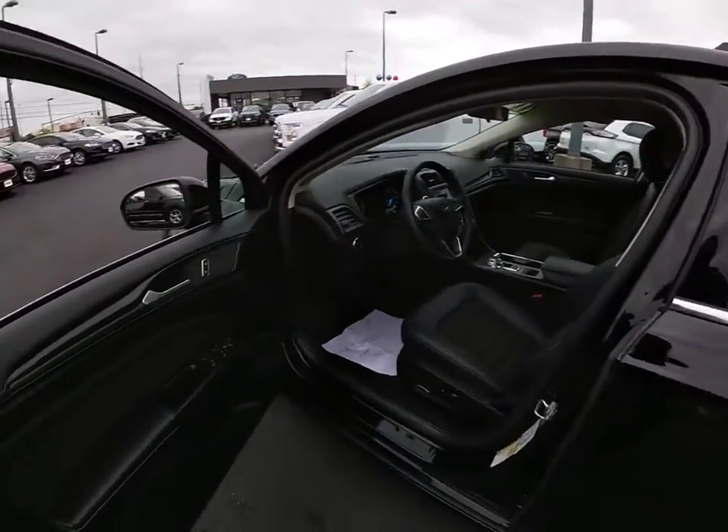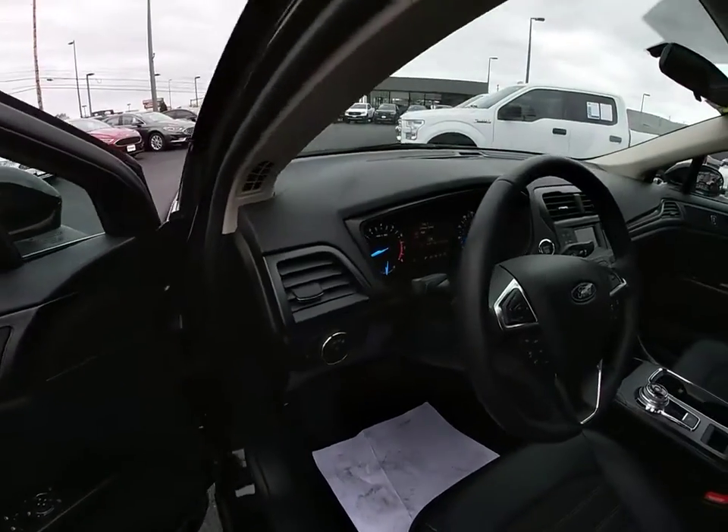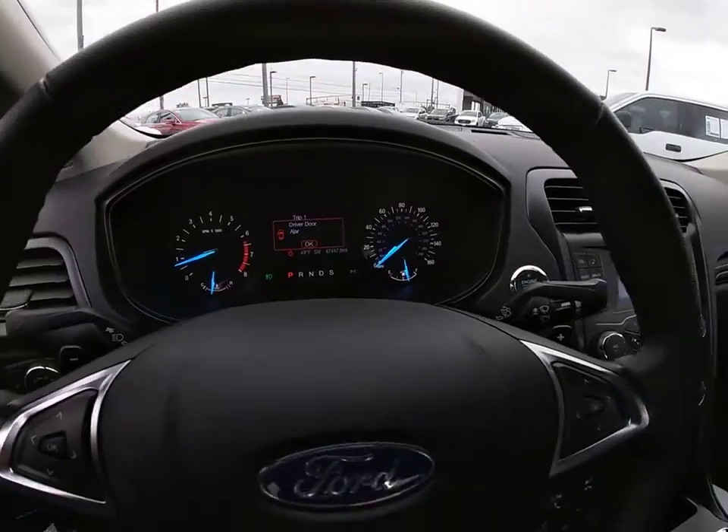Four-wheel disc brakes, rear defrost, AM-FM stereo radio. This vehicle is CARFAX certified, one owner, and qualifies for CARFAX's buyback guarantee.